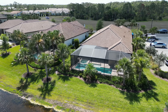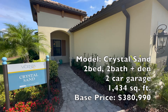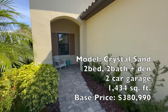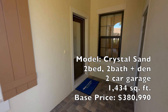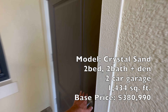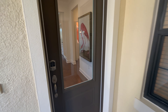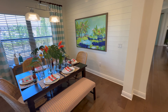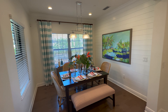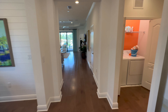Today I'm going to show you the least expensive model here at Vicenza. It's the Crystal Sand, coming in at just over 1,400 square feet. It's $381,000 on the base price. It's a 2-bed, 2-bath with a den and a two-car garage. Realistically, the finished price is going to be about $75,000 more than that, so you're looking at anywhere from $450,000 to $500,000. A lot of people spend about $75,000 on options on these villa models, so enjoy the tour.